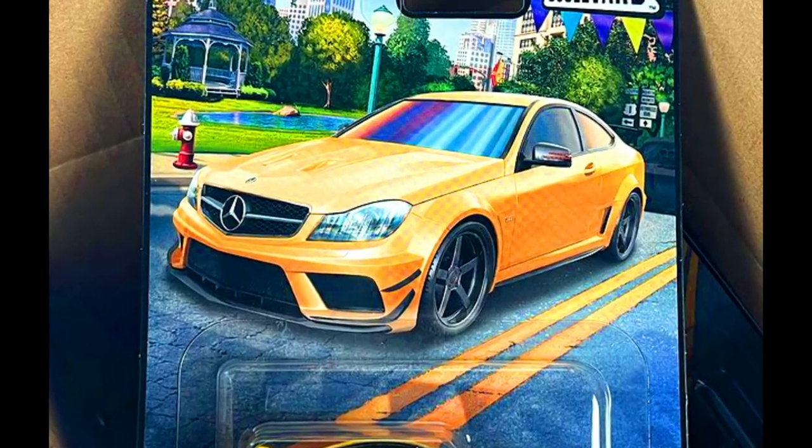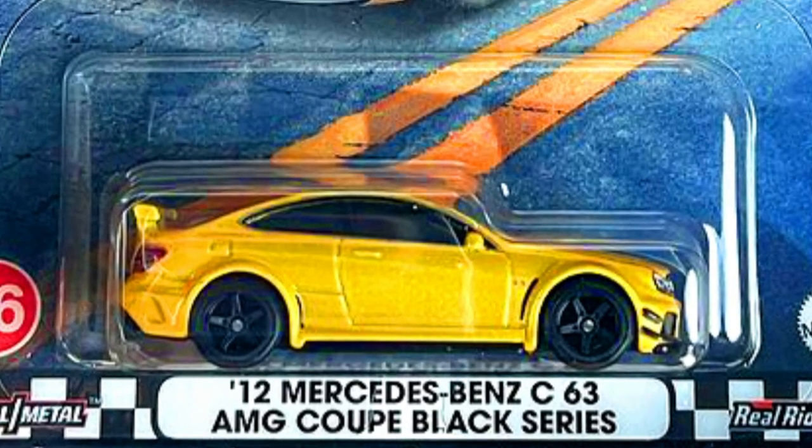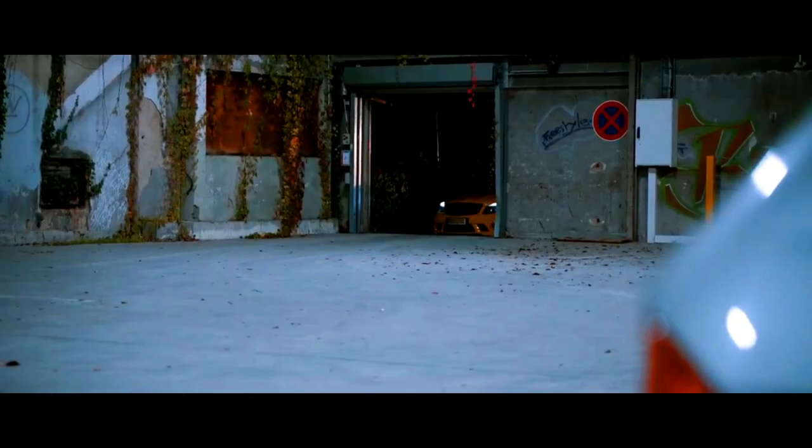Number 76: A 2012 Mercedes-Benz C63 AMG Coupe Black Series in sparkling yellow with 5-spoke black wheels. The rear of the car looks like this.